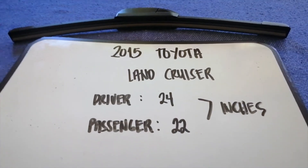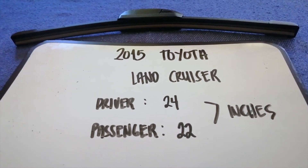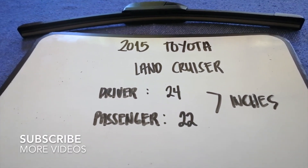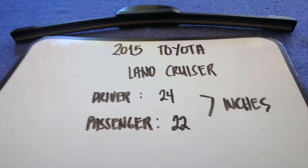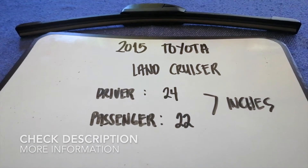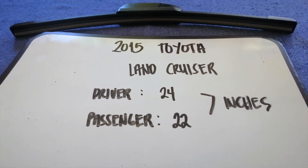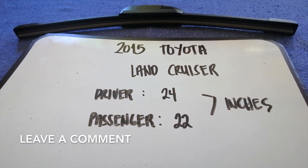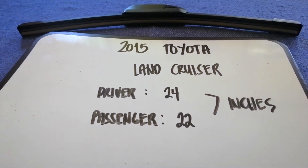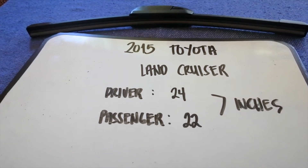Hey guys, welcome back. Today we're going to be looking at changing wiper blades for the 2015 Toyota Land Cruiser. Why do we have to change a wiper blade? That is because it may be damaged, stolen, old, or not working properly. It is very important to keep yourself safe when driving.